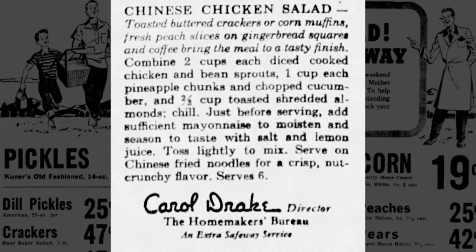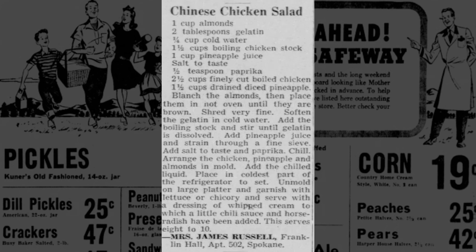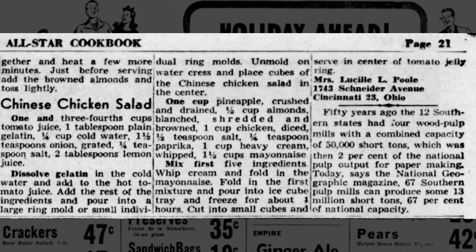Even Safeway provided a similar Chinese chicken salad recipe in 1947. But the gelatin version persisted over the 1940s and 50s as housewives across the country from Cincinnati to Honolulu submitted similar recipes of quote-unquote Chinese chicken salad to cooking columns in their local newspapers. There are at least a dozen variations with different dressings like cranberry sauce with whipping cream, tomato juice, and more.